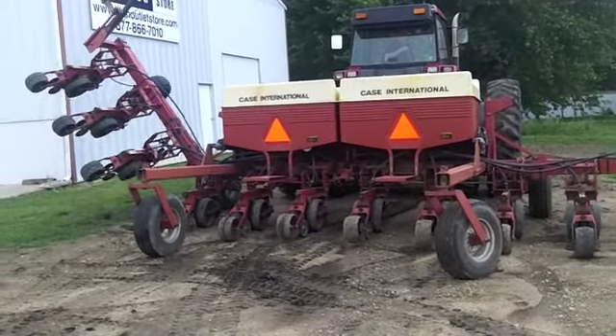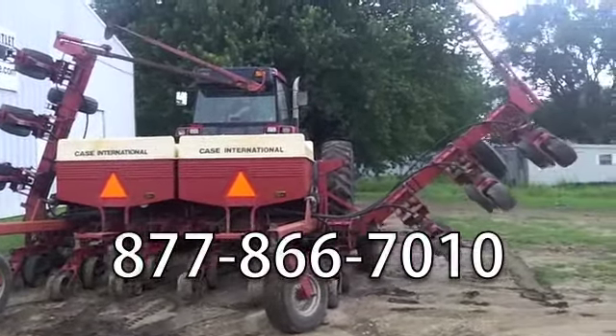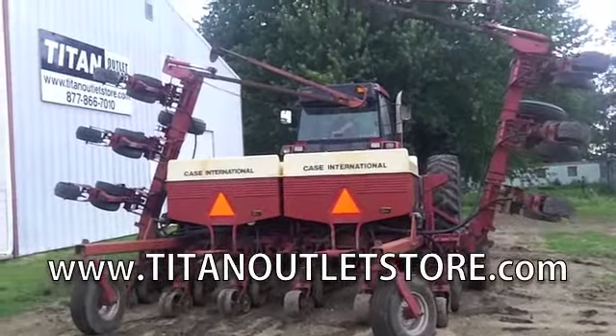If you have questions or are interested in this, please give us a call at 877-866-7010 or visit us online at www.titanoutletstore.com.